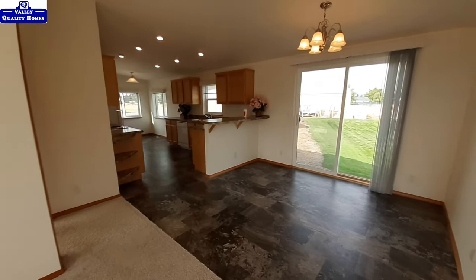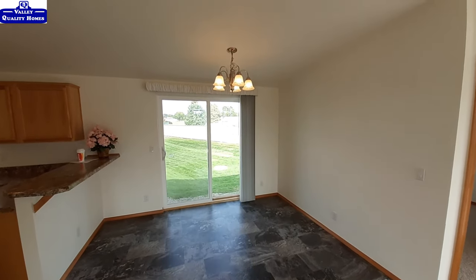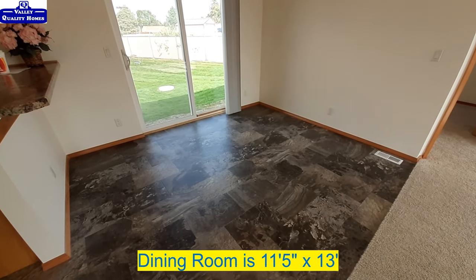Off of the flex space and living room is your dining room area, with a nice light fixture above and sliding glass doors. It's a big dining room area.